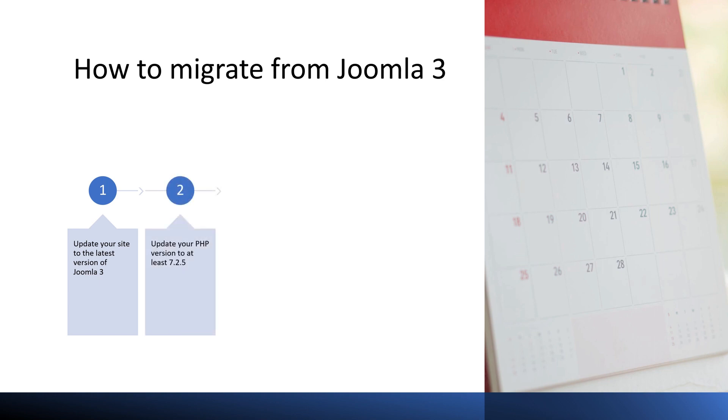Second, you should update your PHP version to at least 7.4, which is the minimum PHP version supported by Joomla 4. If your server is running an older version of PHP, you will need to upgrade it or switch to a hosting provider that offers a newer version. Third, you should check your extensions and templates for compatibility with Joomla 4, as not all Joomla 3 extensions will work with Joomla 4. Check with developers if they have released compatible versions, and if not, find alternative solutions or disable them before migrating.